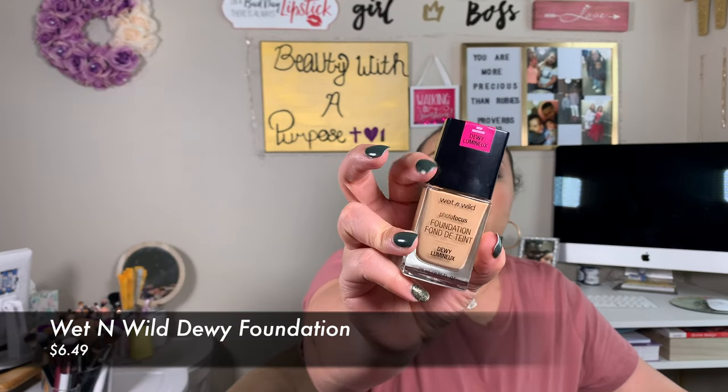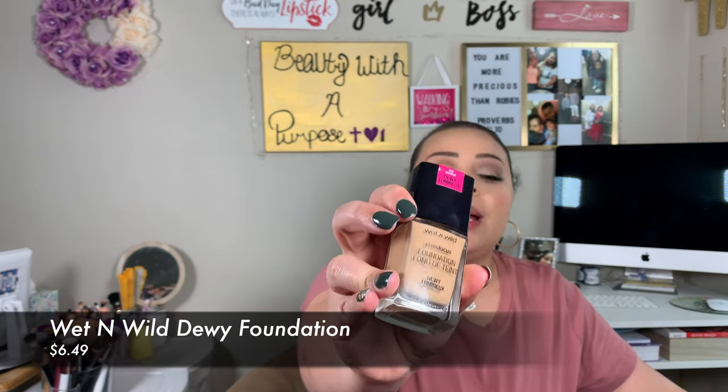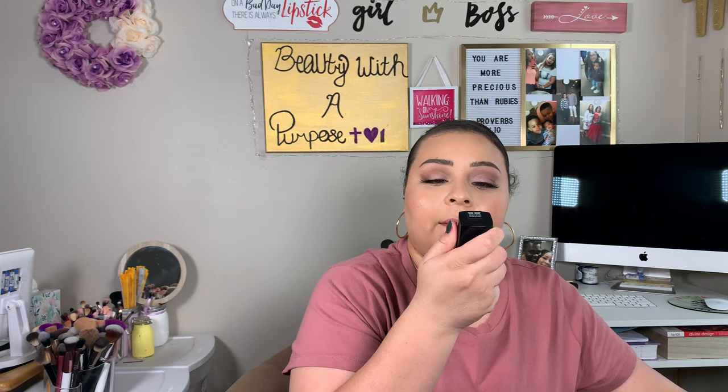My next foundation that's just about a spot-on dupe is the Wet n Wild Photo Focus Foundation — the dewy one — and I have mine in the shade Cream Beige. This one wears and looks exactly like the Wonder Beauty one, and it only ranges for about six to seven dollars. There's not much more to say about this one because it wears and applies exactly like the Wonder Beauty.